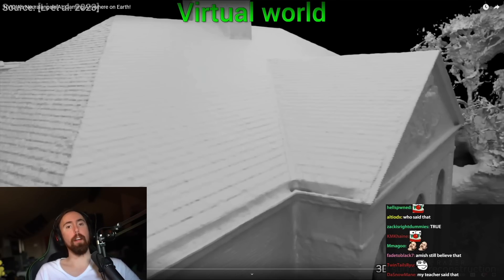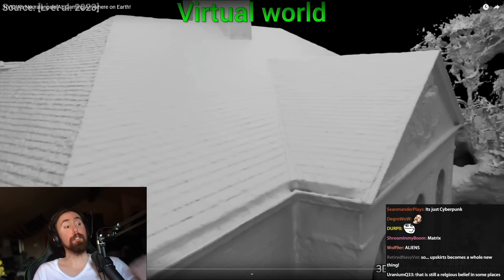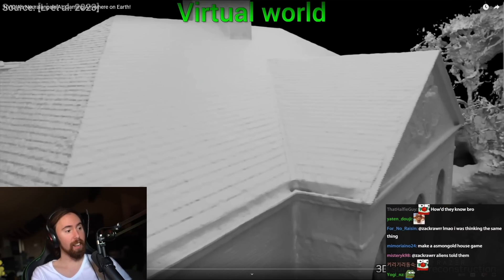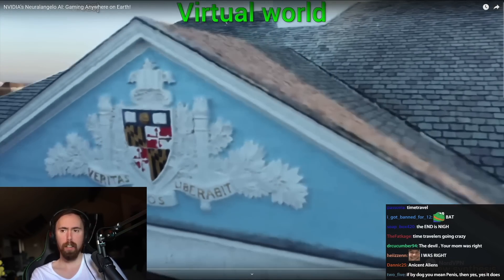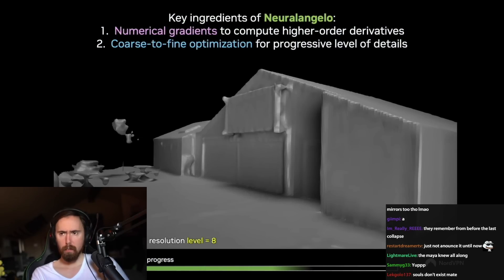How is it possible that they knew about this? How did they know? Not just a 2D image, but actually being there. Unfortunately, this is almost impossible.